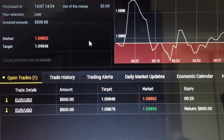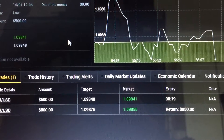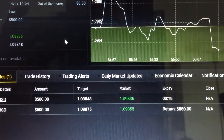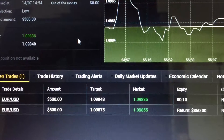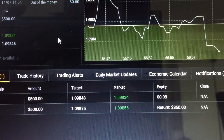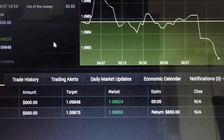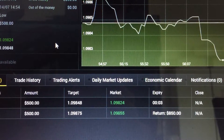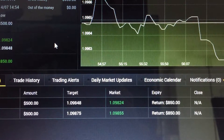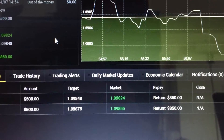The price is now less than 1 pip above where we entered, so we still have a high chance to make profit. Another 19 seconds to go. Okay, it's 1 pip below where we entered. 10 seconds. Hopefully it holds on and when it expires we will make the profit back. Yes! Okay, so that's $700 for 2 trades. What can be better than this?